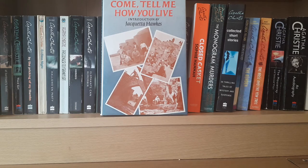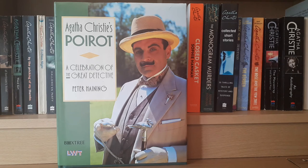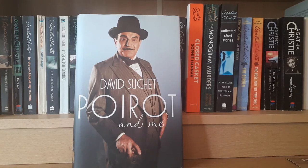She also produced this book: Come Tell Me How You Live, which is a memoir of her time helping her husband as an archaeologist in Syria and Iraq — her life as an archaeologist's wife. This is a book that accompanies the television series starring David Suchet, giving insight into the episodes and the background to some of the TV dramas.